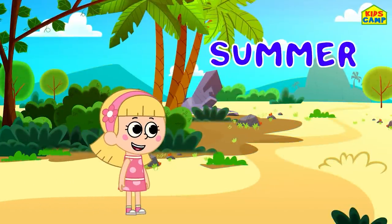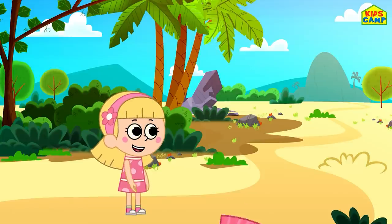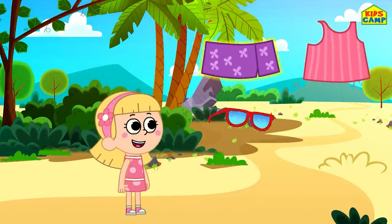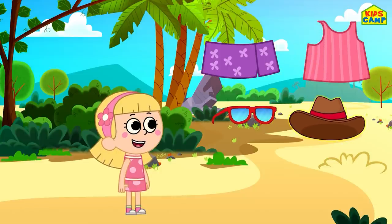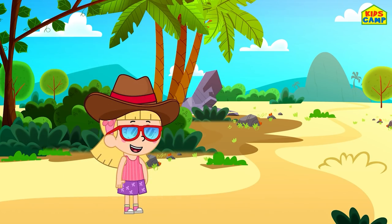What season is this? It's summer! Swimsuit. Sarong. Sunglasses. Hat. Yay! We are ready to go to the beach!